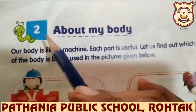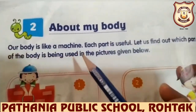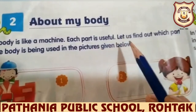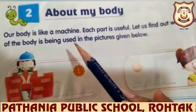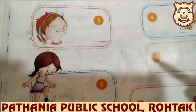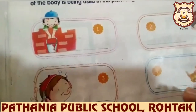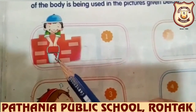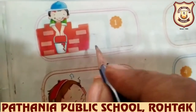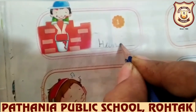Now we have seen what are the different body parts and how we use them. Open your GK book and open page number 6. Let us do our GK work — Chapter 2, About My Body. Our body is like a machine and each part is useful. Look at this picture — this boy is holding a bucket and he is using his hands because we hold everything with our hands. So we will write here: hands — H-A-N-D-S.